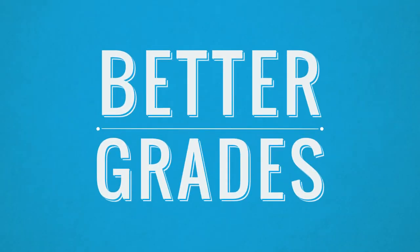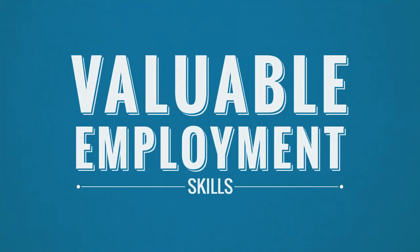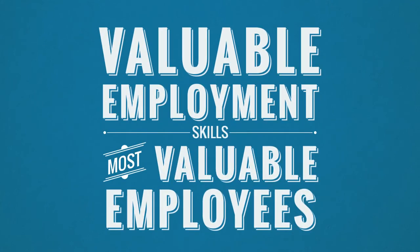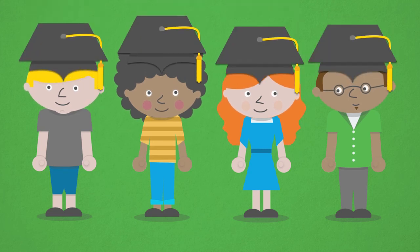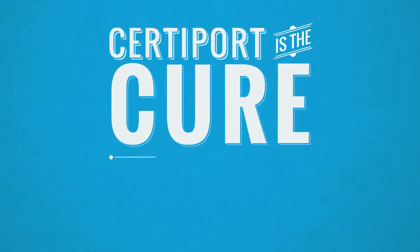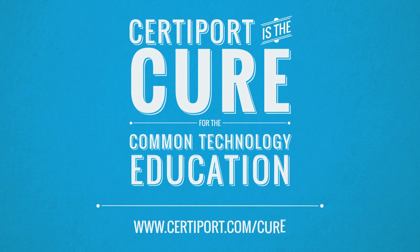Studies show these students do better in school and getting jobs than their peers. They build their resumes with verifiable value, and they become the most productive and sought-after employees. What you're giving your students goes beyond certification. With the help of CertiPort's full pathway, you provide them a unique level of college and career readiness. It's time to cure the common education with CertiPort. Get started today by visiting CertiPort.com.